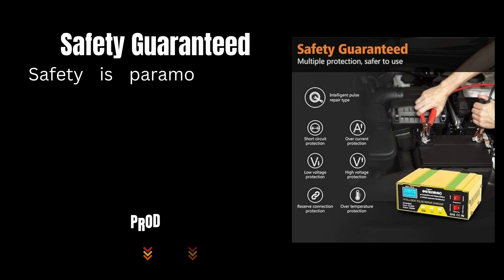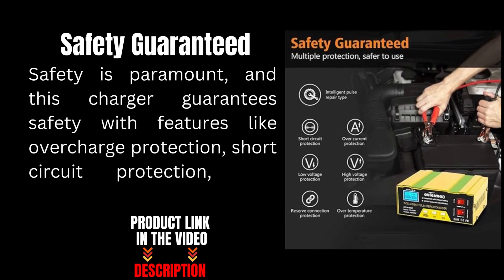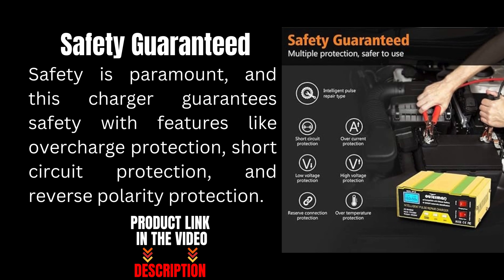Safety is paramount, and this charger guarantees safety with features like overcharge protection, short circuit protection, and reverse polarity protection.